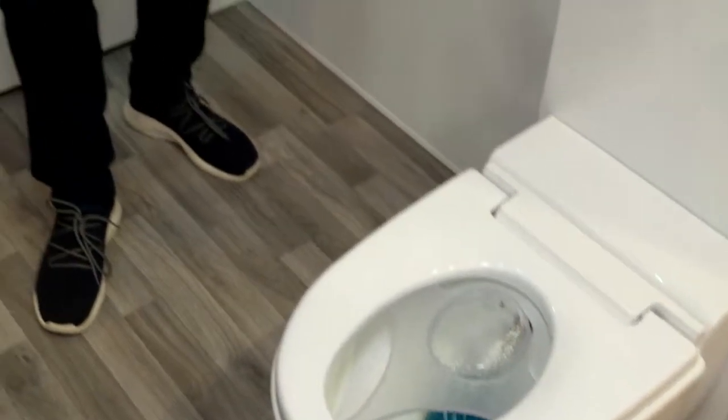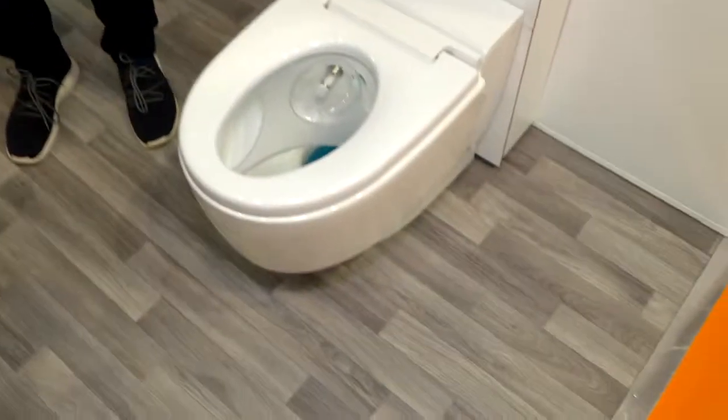We are here at the Geberit stand where I'm with Rob. We're going to talk about the toilets of the future, but we're looking at this toilet here. I've travelled in the Far East before and I've seen systems like this before. Tell me about what Geberit's doing here.